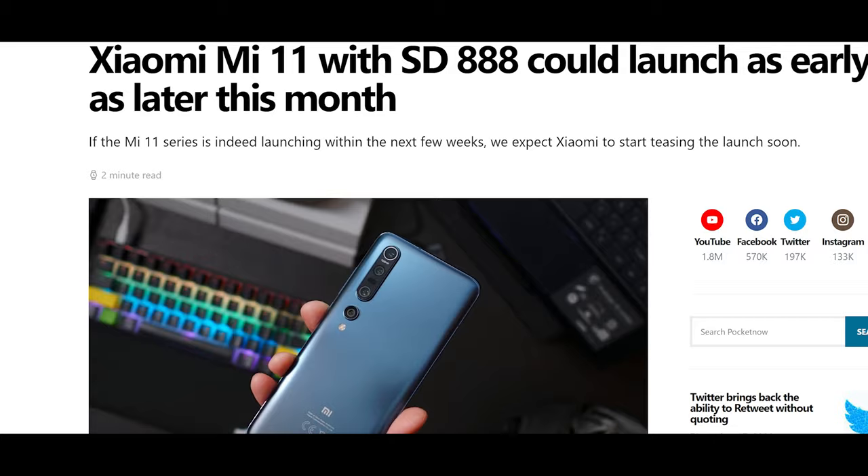Today we're talking about rumors of the Xiaomi Mi 11, some of the specs that we can kind of confirm on the device, and overall feelings and takeaways that we have right now towards the middle of December 2020. It's already confirmed that the Xiaomi Mi 11 is going to be, or will probably be, the very first device shipped with the new Snapdragon 888 processor.